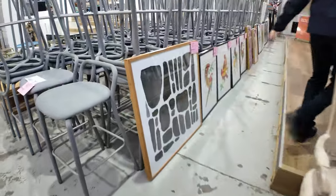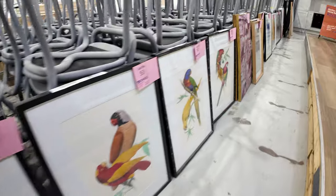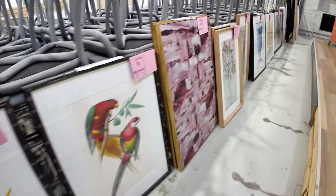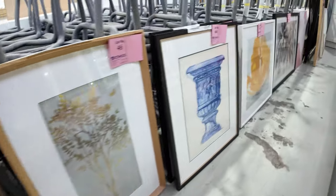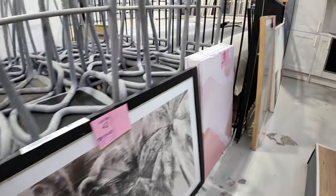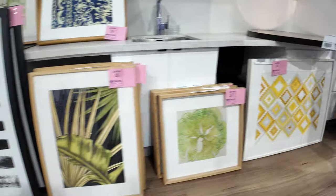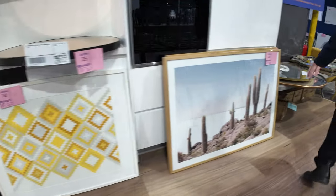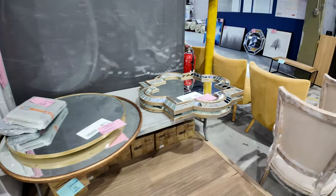Have a look at all this artwork — there's a heap of it. We'll pan through; there's all sorts of different artworks, various colours and designs, pictures of birds — you name it, it's all there. It's all going to go unreserved. I reckon there's probably at least 30, maybe even up to 100 different bits of artwork that we're going to clear out unreserved.